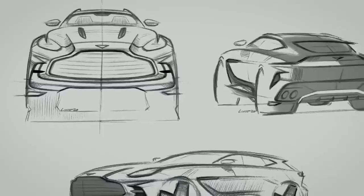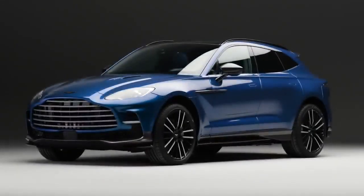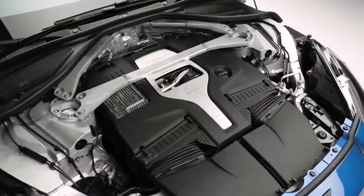It's an incredible piece of design. DBX is perfect proportion for an SUV. It hides its size incredibly well, but in DBX 707 we have the most powerful ultra luxury SUV on the planet.